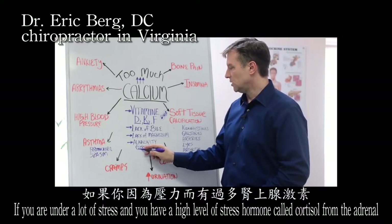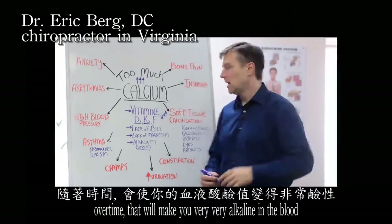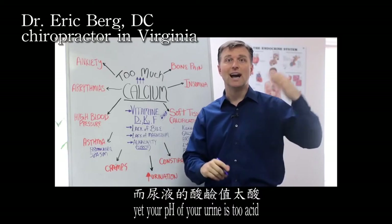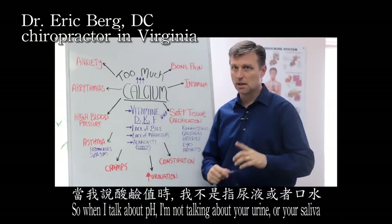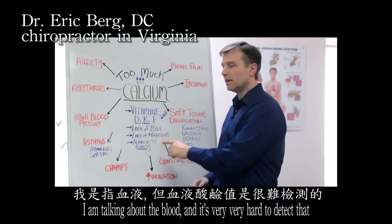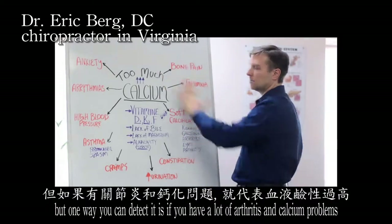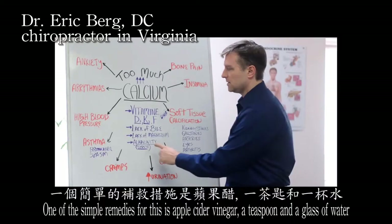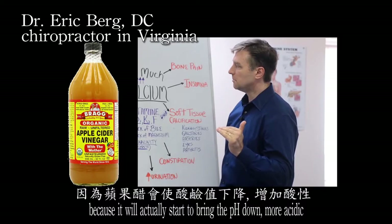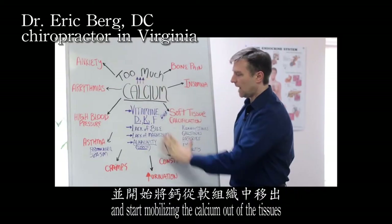If you are under a lot of stress with high cortisol from the adrenals, over time that will make your blood very alkaline, while the pH of your urine becomes too acidic. One simple remedy is apple cider vinegar — a teaspoon in a glass of water — because it brings the blood pH down, more acidic, and starts mobilizing the calcium out of the tissues.